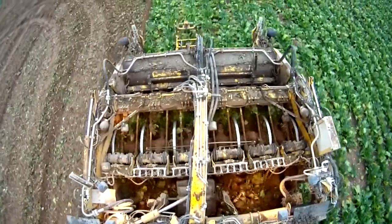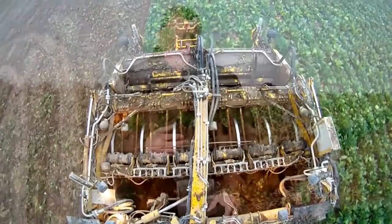All growers and harvesting contractors can discuss any aspect of the whole beet delivery system with their area manager or the NFU.